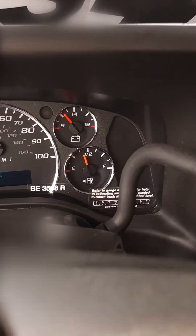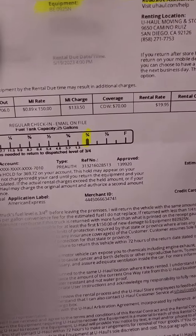I have not left the lot yet — I'm still at U-Haul. Next, the gas: less than a half tank. On here it shows I'm leaving with three quarters of a tank.